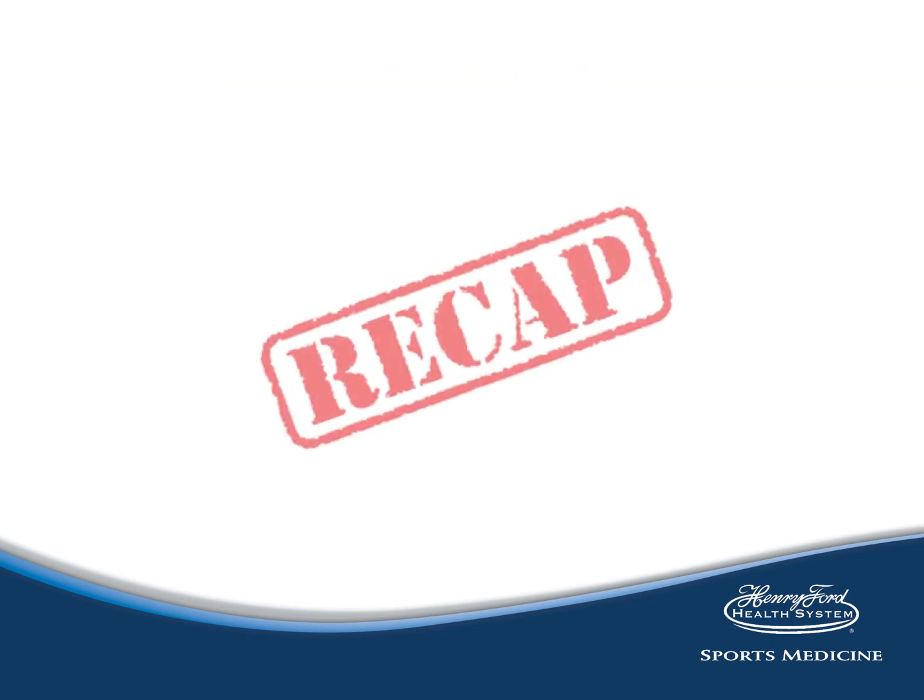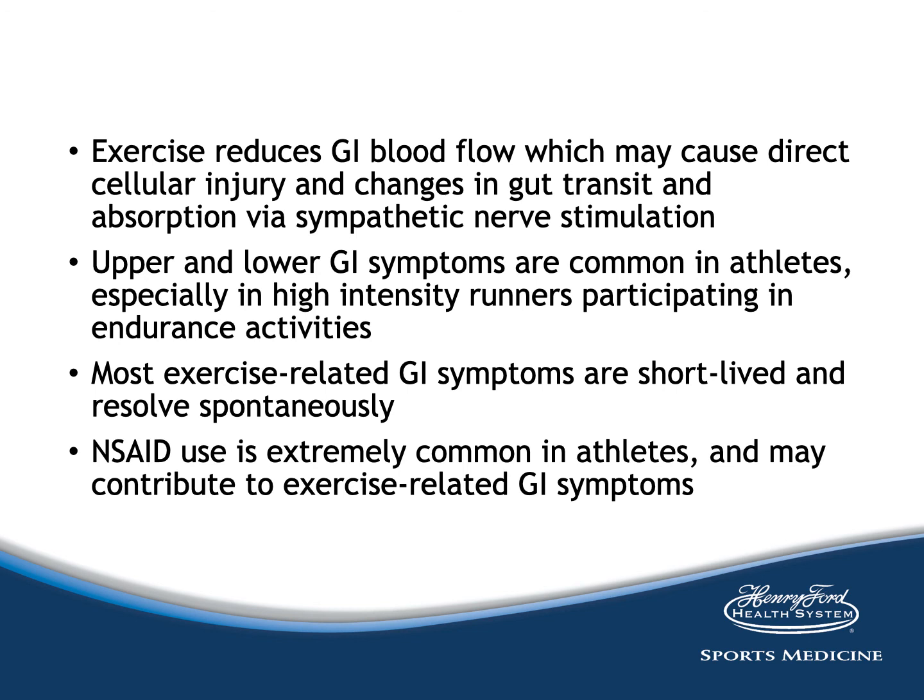To recap: exercise reduces GI blood flow, which may cause direct cellular injury and changes in gut transit and absorption via sympathetic nerve stimulation. Upper and lower GI symptoms are common in athletes, especially in high-intensity runners participating in endurance events. Most exercise-related GI symptoms are short-lived and resolve spontaneously. NSAID use is extremely common in athletes and may contribute to exercise-related GI symptoms. Please keep your eye out for the next in the series of GI problems in athletes. Thank you for your attention.